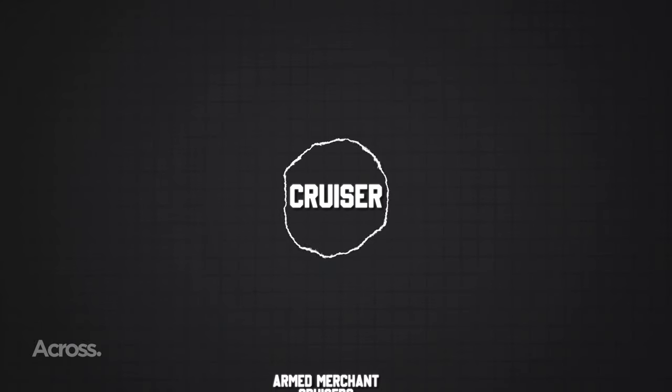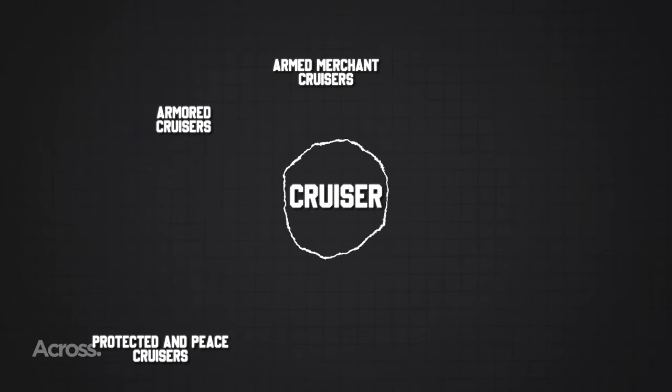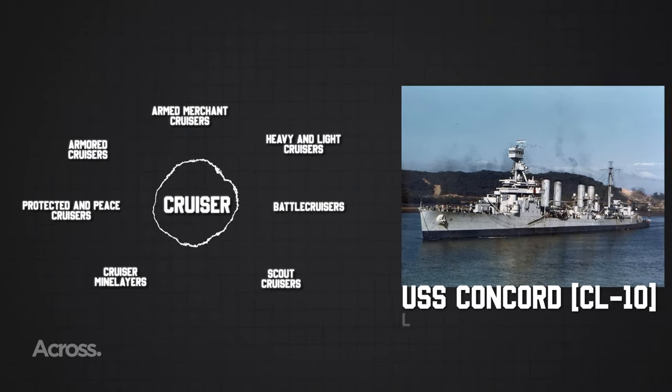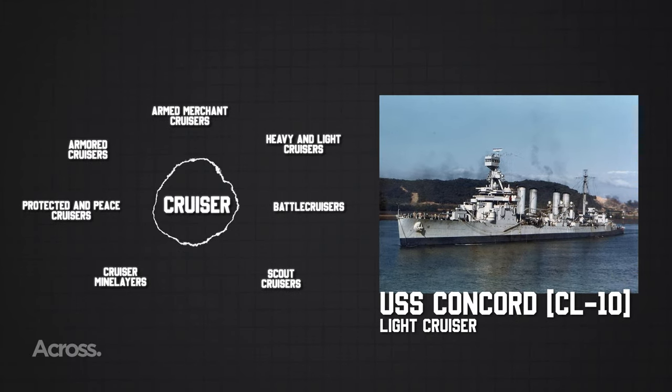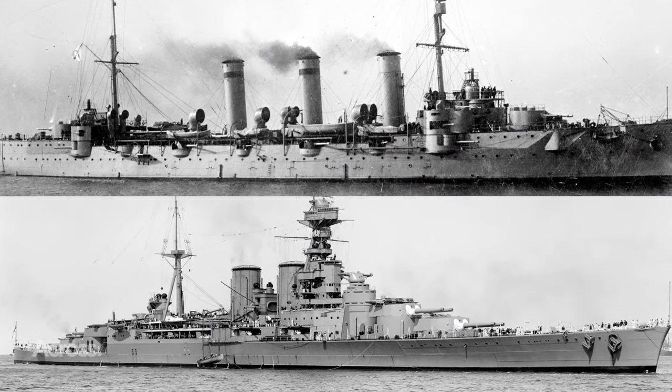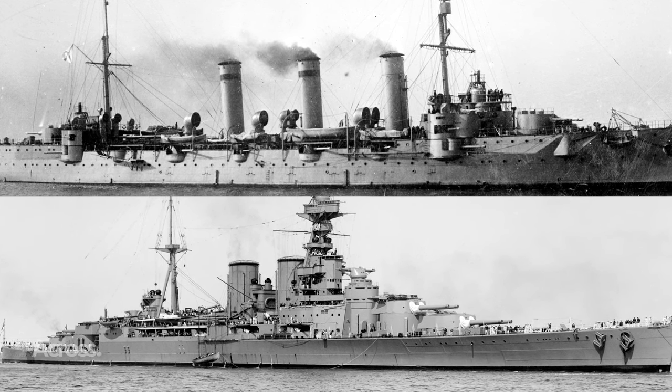Then in the heart of the 19th century, a new chapter unfolded. Cruiser became a classification reserved for ships destined to venture into distant waters, engage in commerce raiding, and scout for the battle fleet. A diverse fleet emerged, ranging from medium-sized protected cruisers to hulking armored beasts nearly rivaling pre-dreadnought battleships in size.